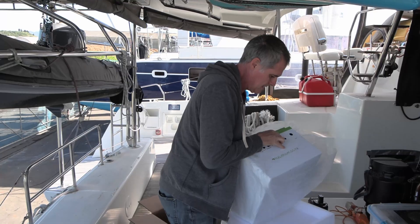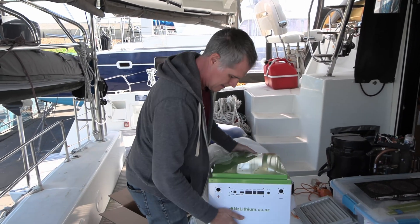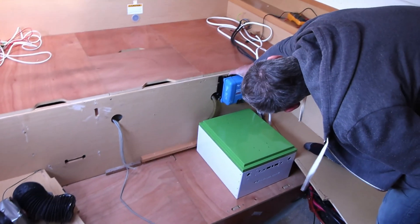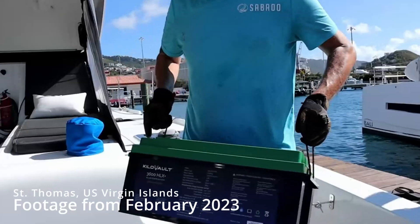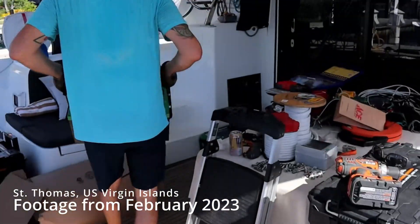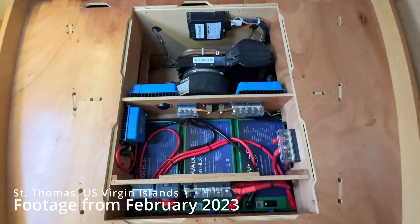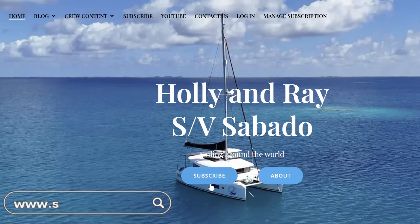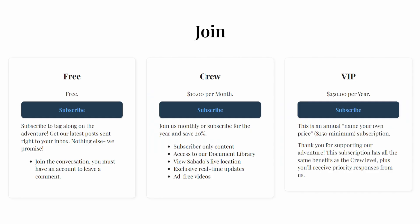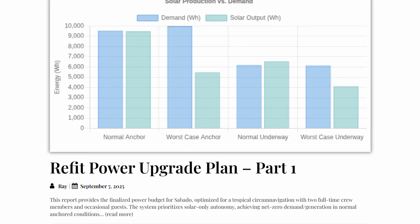We've been chatting with the team at NZ Lithium for a while now, designing our dream electrical system. They were kind enough to send us three empty battery shells to use as placeholders while we build out the area where we plan to store them. You might remember we switched from AGM to lithium iron phosphate batteries a few years ago — not to be dramatic, but it changed our lives. Sabado became exponentially more comfortable, and as the technology has continued to advance, we've been eager to expand our system.